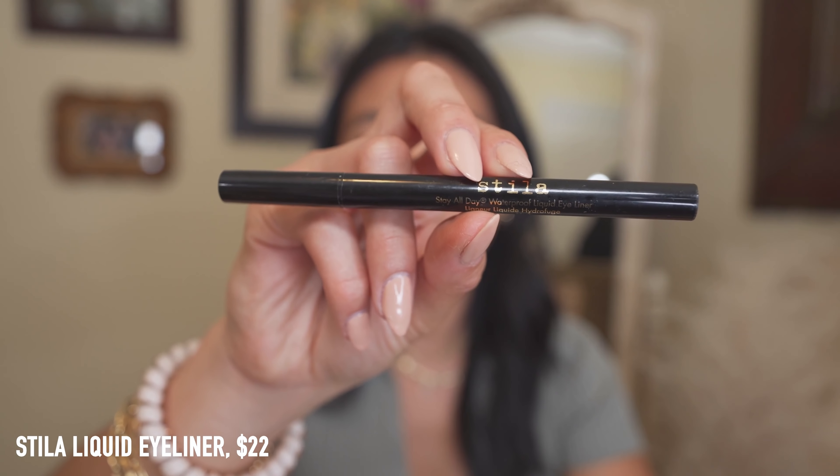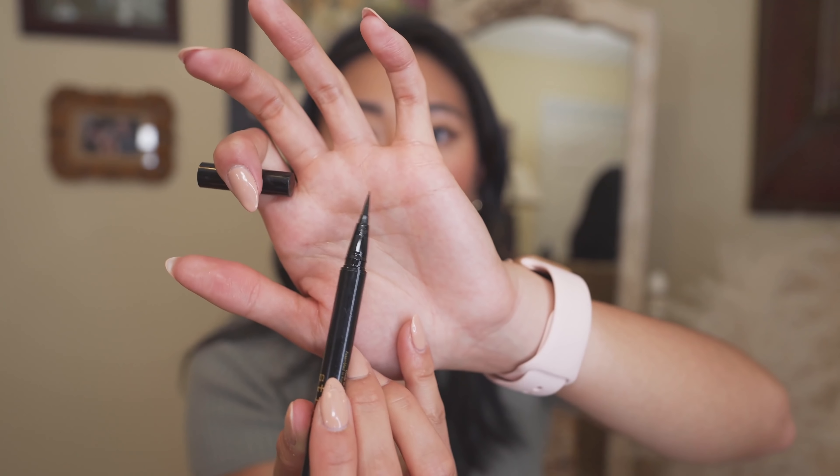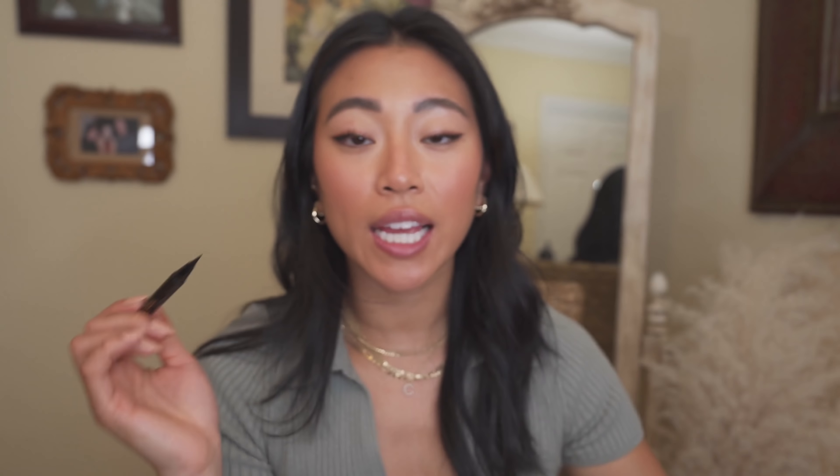For eyeliner, I have the Stila Stay All Day Waterproof Liquid Eyeliner — this is what I used to do my eyeliner today. Because of the really fine brush tip I can get those really thin hair-like strokes, which makes doing my eyeliner so easy. It's pigmented, lasts all day, doesn't smudge, and is very water-resistant. The Sephora Collection Waterproof Liquid Eyeliner is also really good and only $10 — my sister is obsessed with that one.